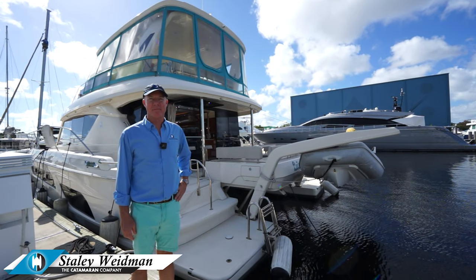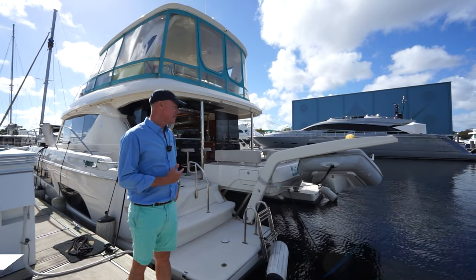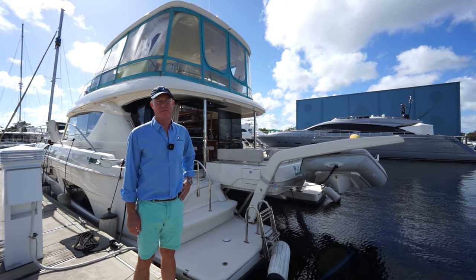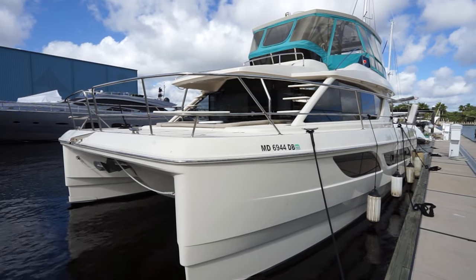Hi, I'm Staley with the Catamaran Company. We're in Fort Lauderdale. This is Roamer, a 2018 Aquila 48, 4-cabin, 4-head Powercat, available for sale now.